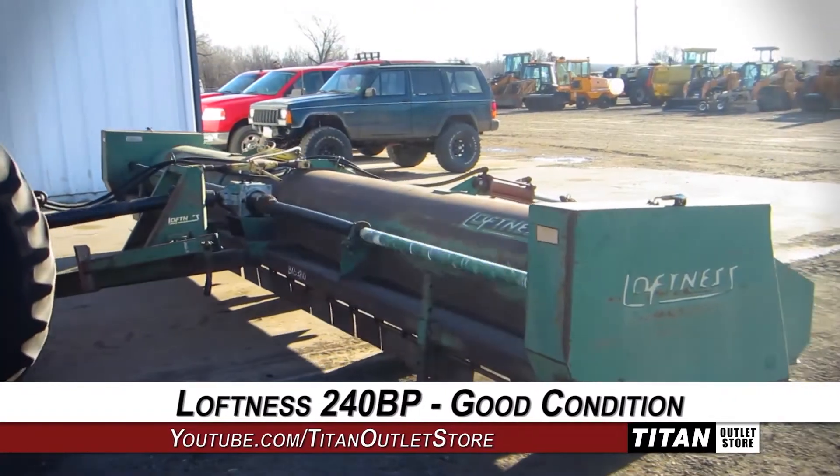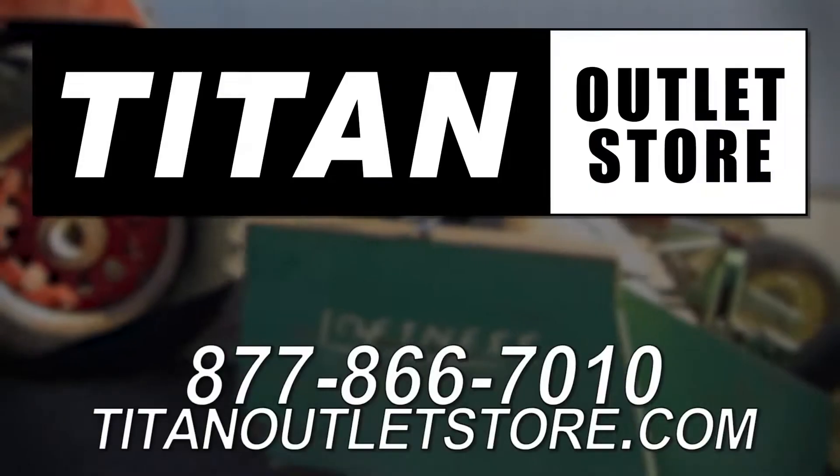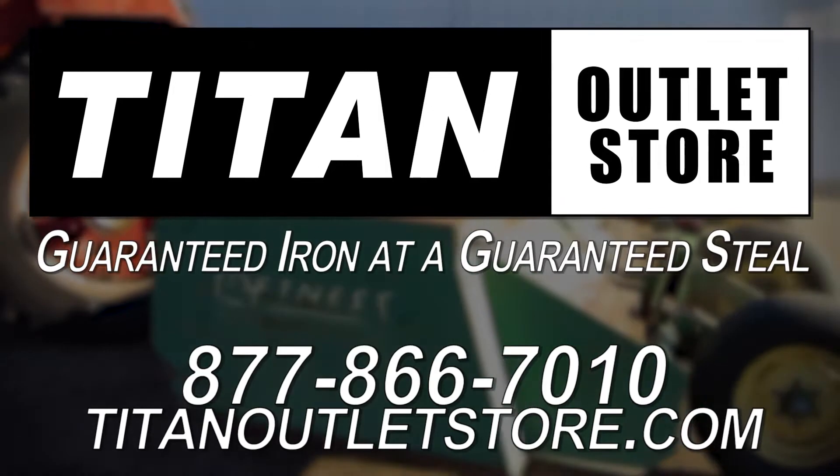If you're interested in viewing more equipment, go online to TitanAtlasStore.com. Titan Atlas Store — guaranteed iron at a guaranteed steal.